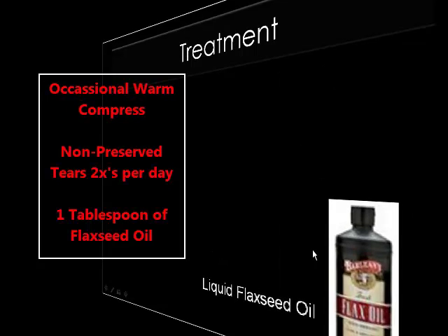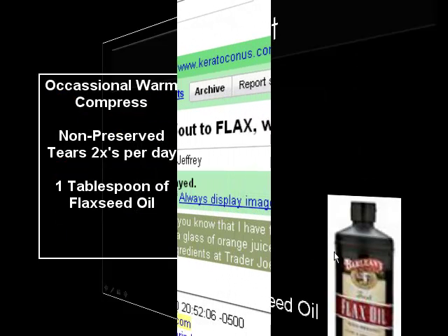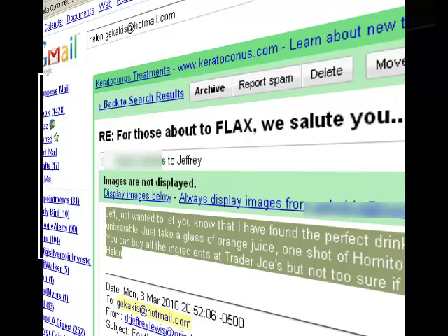Flaxseed oil actually helps quite a bit. And what we've learned from this is that just an occasional warm compress, a couple of drops of the tears each day, and maybe just one tablespoon of flaxseed oil actually helps a great deal in general hygiene.